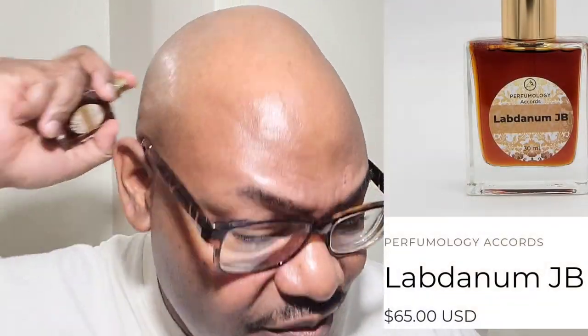I really do love this one. It's $65, guys, and I think it's worth it.